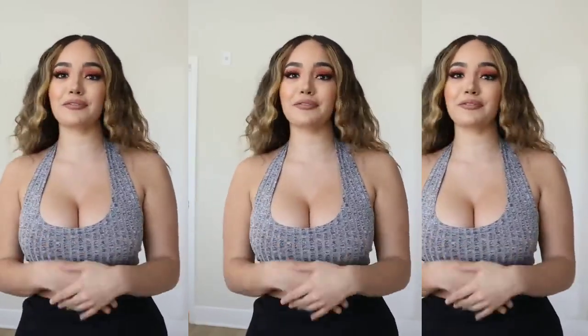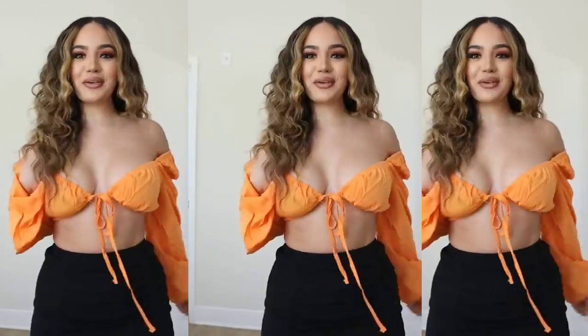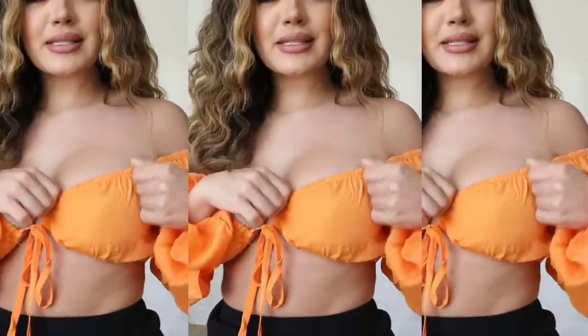I love getting basics because you can just pair them with so many different things and make so many different combinations. Next up is this really pretty orange top. It has this little tie right here in the middle. It's off the shoulder with this elastic right here.